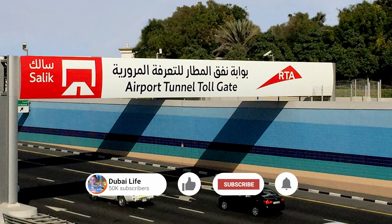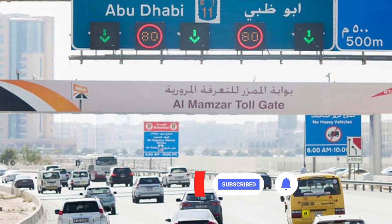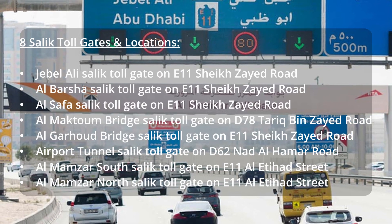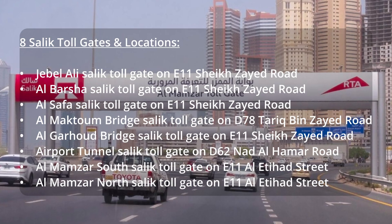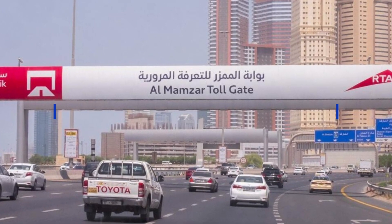Airport Tunnel SALIC toll gate on D62 Nad Al Hamar Road; Al Manzar South SALIC toll gate on E11 Al Etihad Street; Al Manzar North SALIC toll gate on E11 Al Etihad Street.